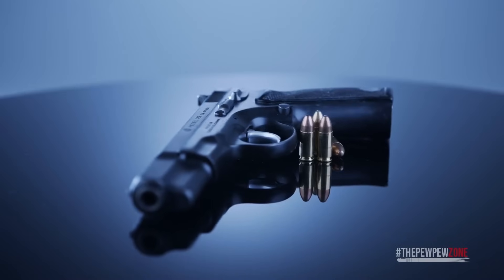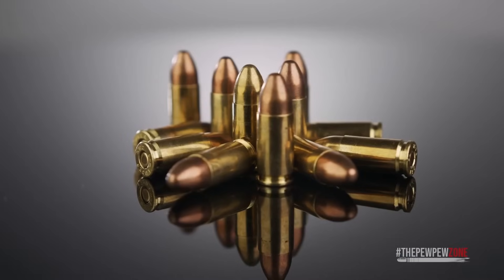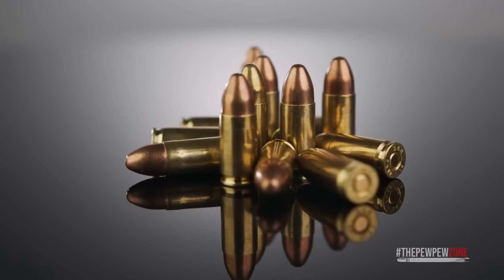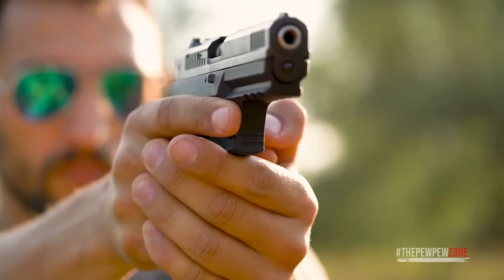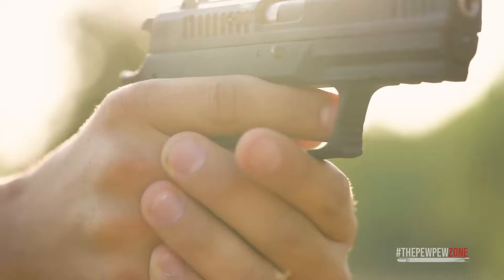The .32 ACP has been considered anemic in many circles. While the power of the round can be doubted, it can be an effective tool that may potentially save your life. I would only consider it as a backup weapon — make sure you aim for the spots that count.